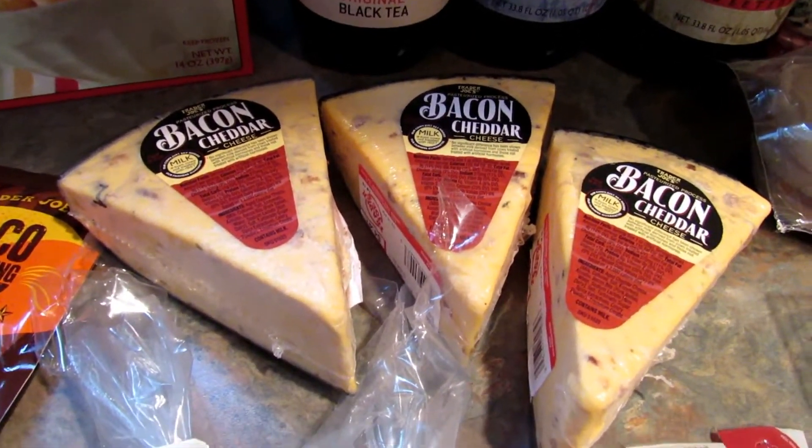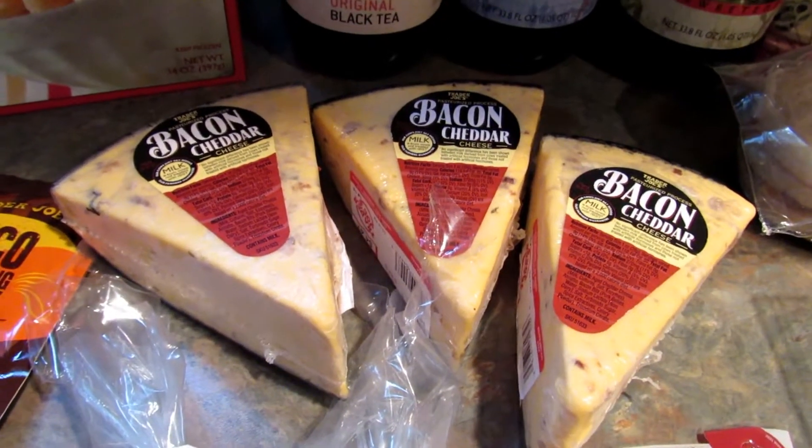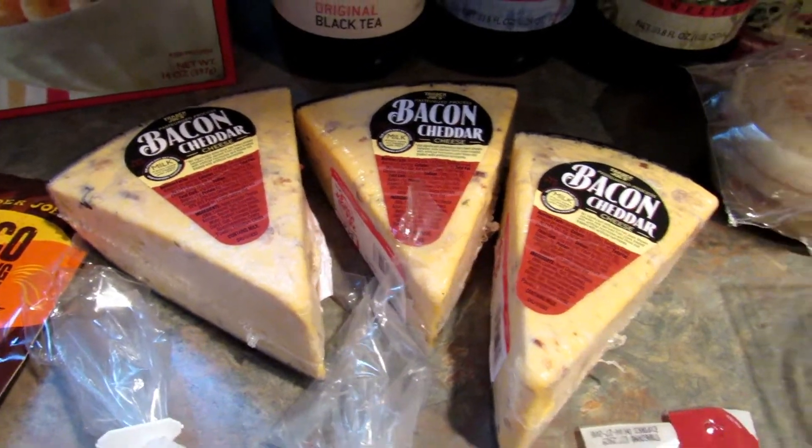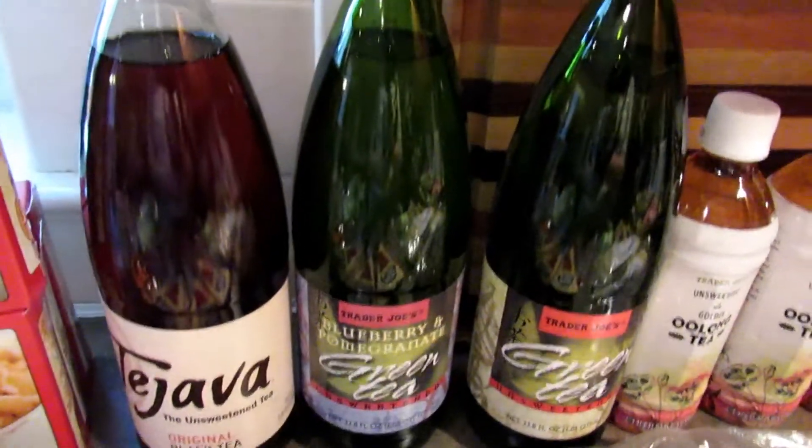What I do is I buy extras and throw them in the freezer, so we'll have them whenever and they won't go bad before I get around to using them. These next are all new purchases for me.